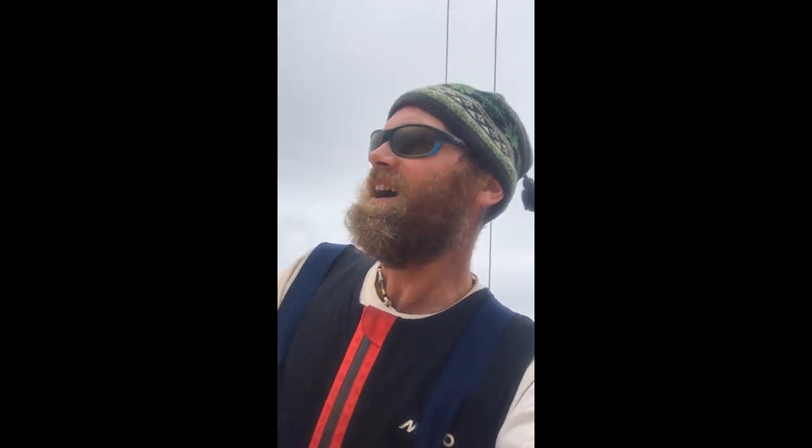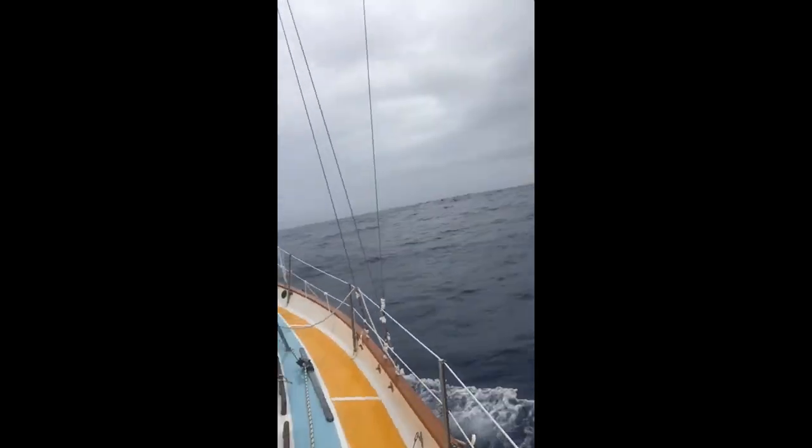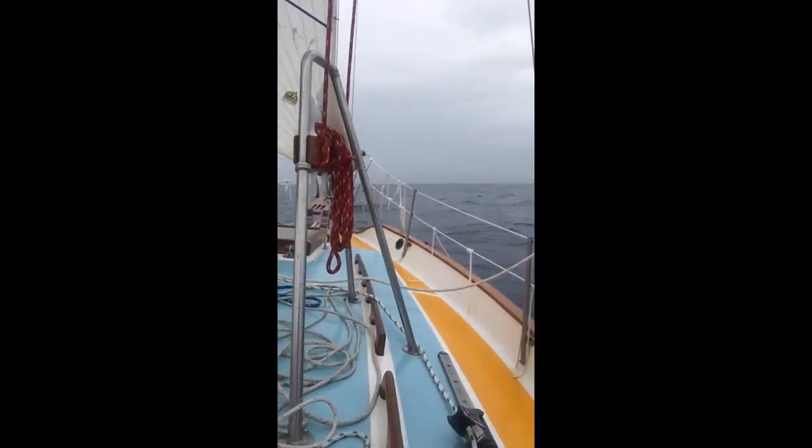I'm going to show you how I collect it right now. We're sort of becalmed a little bit after that, so the sails are flogging around a bit, but keeping them up because there's just a slight drizzle. Anyway, scurry on up here to the old water maker.